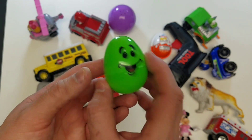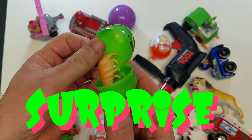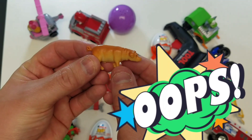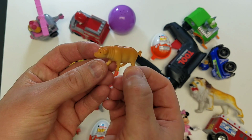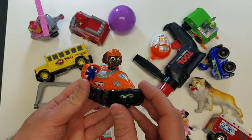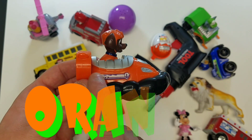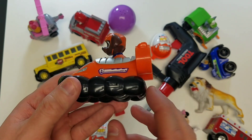Let's take a look at our next toy surprise - it's a pig! Cool! All right, we got to pick another one off the table - it's another Paw Patrol! And what color is that vehicle? It's orange! Awesome, orange!